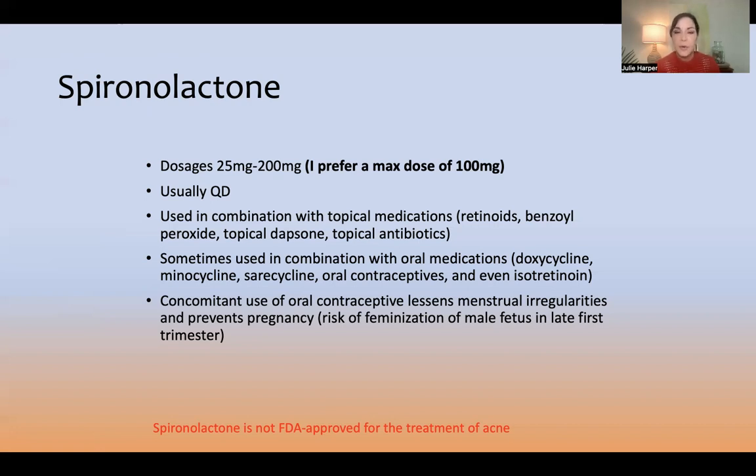Most of the time we're going to use this in combination with other medications — topicals, with retinoids probably being one of the most common, but also benzoyl peroxide, topical dapsone, or topical antibiotics as long as they're combined with benzoyl peroxide. You can certainly use it in combination with oral medications. Sometimes people don't want to be on an oral antibiotic, so this is a non-antibiotic alternative.